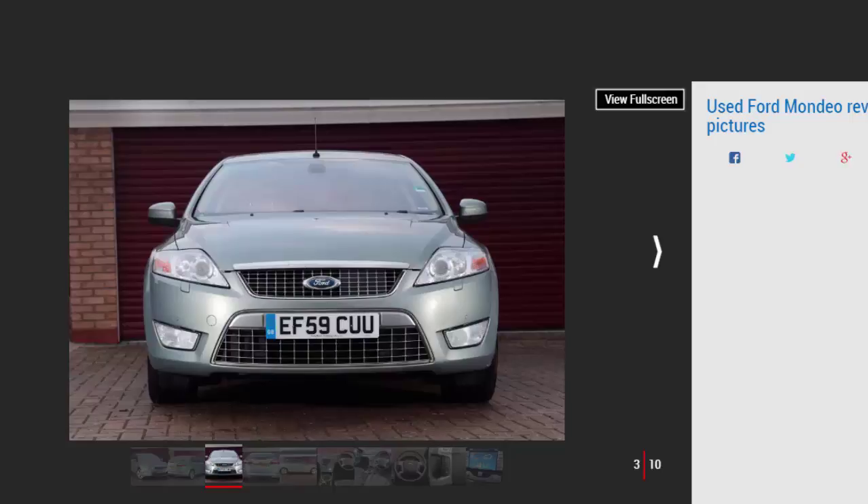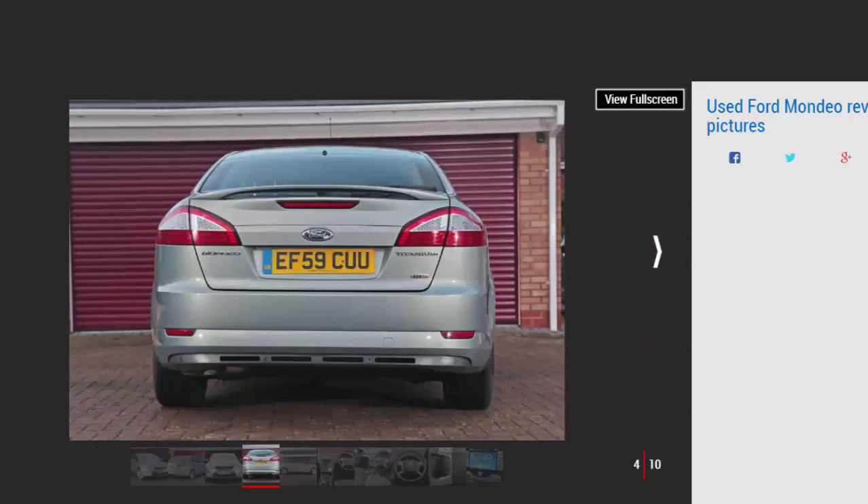Models covered: the Ford Mondeo first went on sale back in 1993 and is now in its fourth generation. The MK3 was released in 2007 and was on sale for seven years before being replaced by the latest MK4 in 2014. The third-generation Mondeo is exceptional value used.